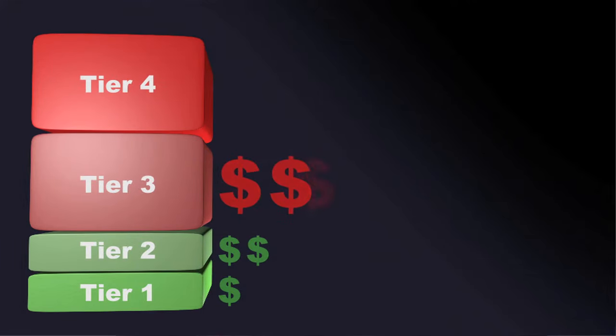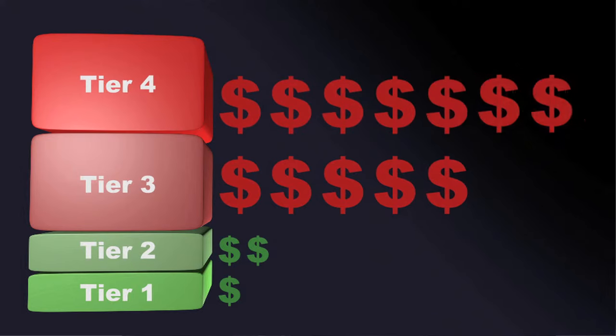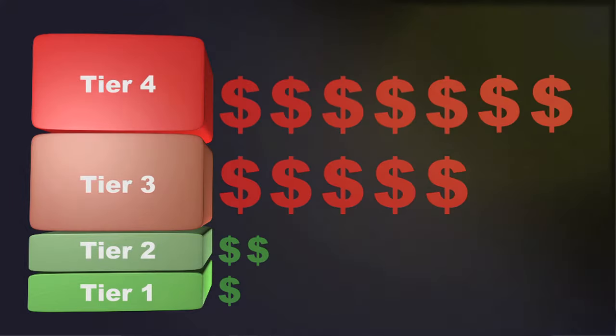To get the highest return on investment from your solar system, it's best to generate enough power to eliminate the higher, more expensive rate tiers and pay PG&E only for the remaining electricity usage that falls into the lower, cheaper rate tiers.